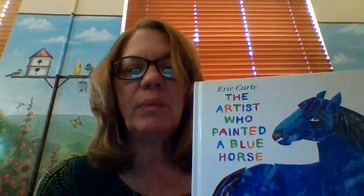Hello everyone, it's time for Reading and Creating with Sherry again. Today we're going to read The Artist Who Painted a Blue Horse by Eric Carle. We're going to be talking about how Eric Carle does his art, and we're also going to be talking about a very famous painter who lived a long time ago who taught Eric Carle a lot about painting.